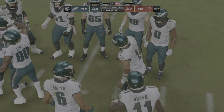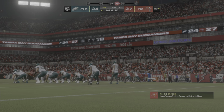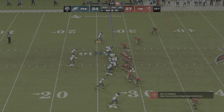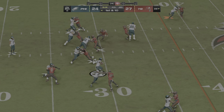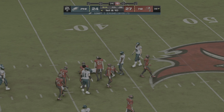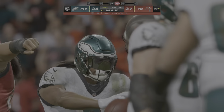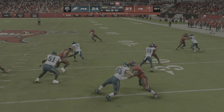Now they'll look to erase that deficit and take a fourth-quarter lead. Hurts and the Eagles come up here first and ten at their own 28-yard line. On the ground, it's Swift to start the drive, and he's taken down but able to slip across the 35. 138 yards rushing for him now as his big night continues.